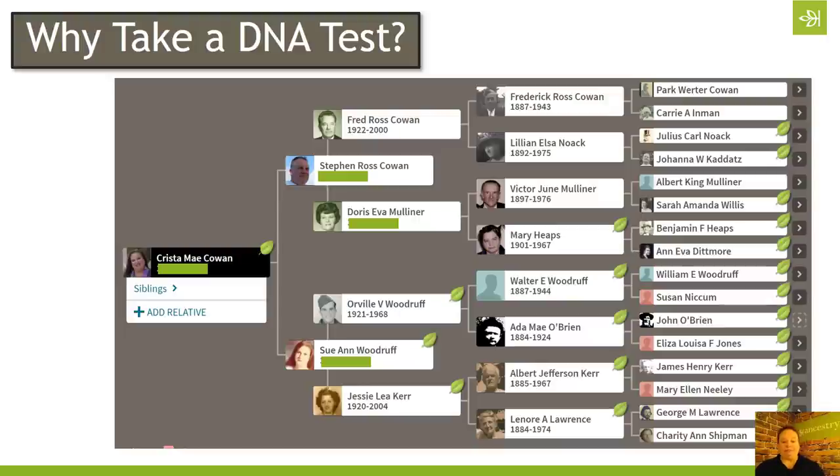There are a lot of people who take it because they don't know a branch of their family tree or because they don't know who their biological parents are. But if I already know who all of my parents and grandparents and great-grandparents are, why would I take an AncestryDNA test? What does that benefit me? For me, one of the reasons I took the AncestryDNA test was to validate the research I had been doing — to make sure that the people I discovered in my family tree were actually my people.